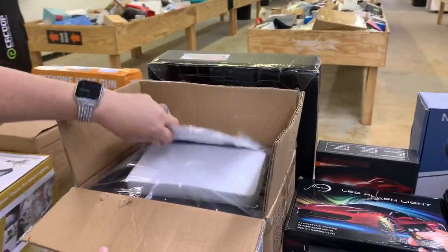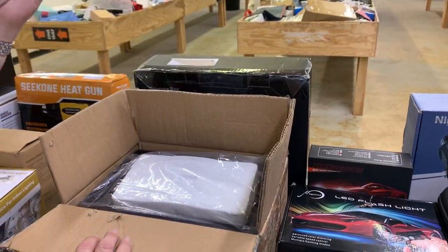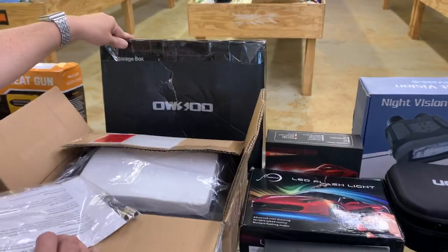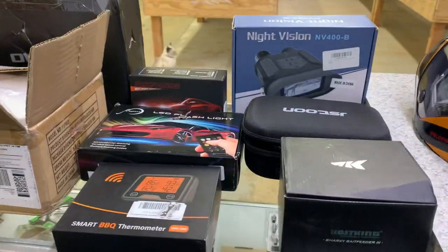That is a safe. We have a safe in here. We'll probably keep this key up front so that it doesn't get lost. Another safe — well, it says storage box, but same thing. That one's taped up so we won't have the key for that one.